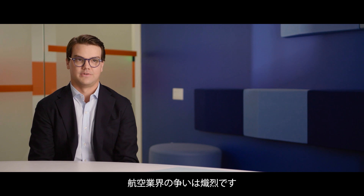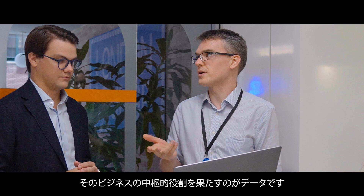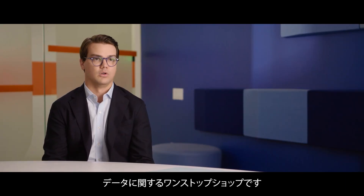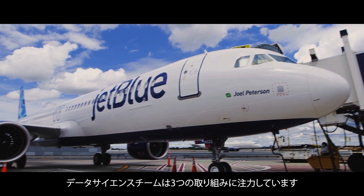Airlines run on razor-thin margins. It's an incredibly difficult business. Data is the backbone for all of that. And so for our data scientists and machine learning engineers, the Snowflake data cloud gives them a one-stop shop to find and work with all of the data that they need.